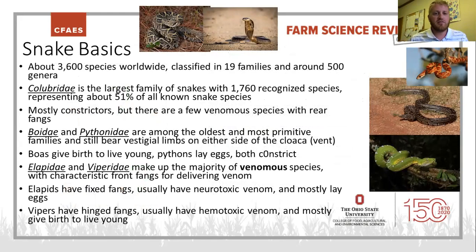Some snake basics: there are over 3,500 species worldwide. The colubrids are your largest family of snakes, representing about half of all species. Most of them are constrictors, but there are a few venomous species within that group — all rear-fanged, meaning their fangs lie towards the back of their mouth as opposed to front-fanged snakes like cobras. Boas and pythons are the oldest and most primitive snake species. Some of them still bear vestigial limbs from when snakes actually had legs, before they evolved to easily go inside burrows and chase after rodents.